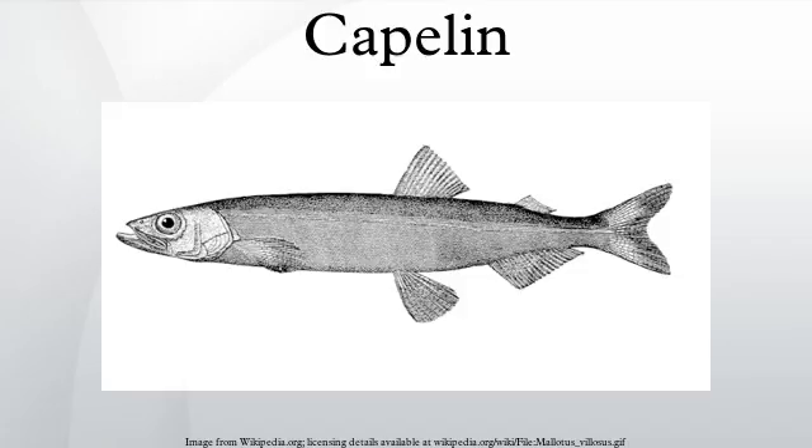As an r-selected species, capelin have a high reproductive potential and an intrinsic population growth rate. They reproduce by spawning, and their main spawning season occurs in spring, but can extend into the summer. The majority of capelin are three or four years old when they spawn.